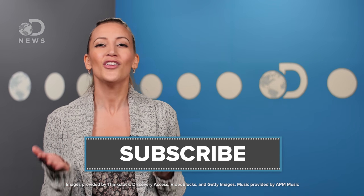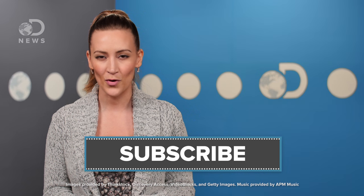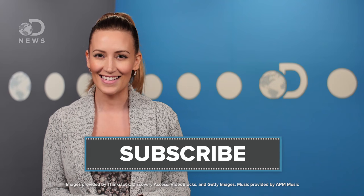But enough about space — how do you exercise here on Earth? Let us know in the comments and remember to subscribe to DNews for more episodes every day. Thanks for watching, guys.